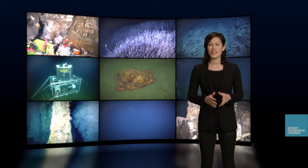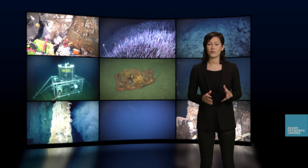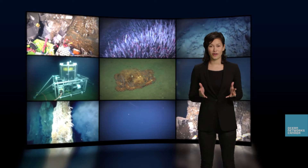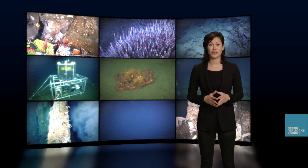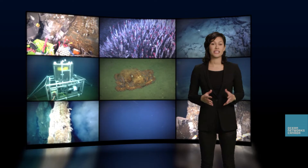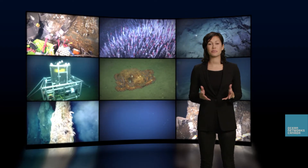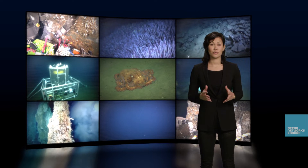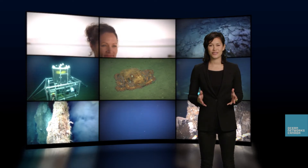Few people know that 300 kilometers off the west coast of Vancouver Island lies a chain of underwater volcanoes known as the Juan de Fuca Ridge. Part of this region was established as a marine protected area in 2003. This is where we find deep-sea hydrothermal vents.